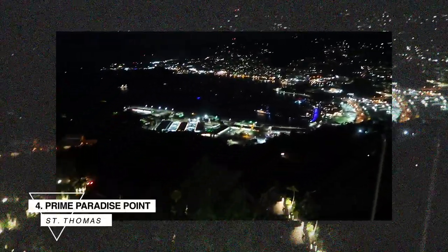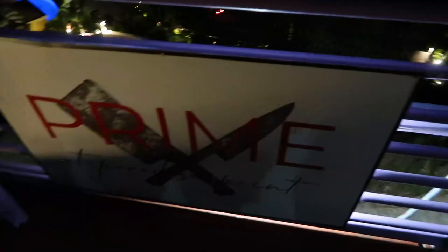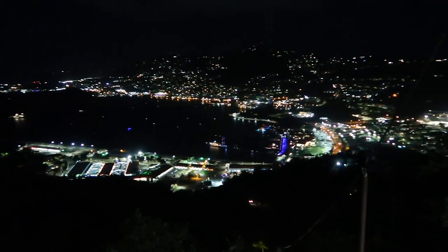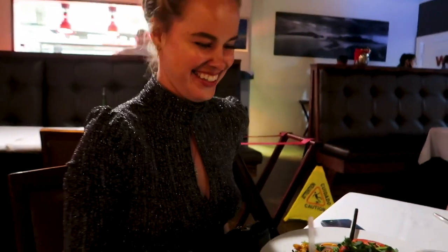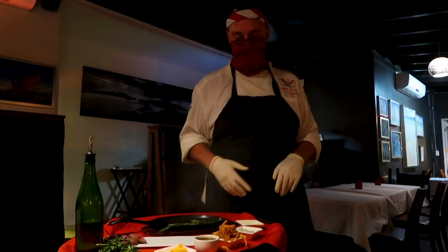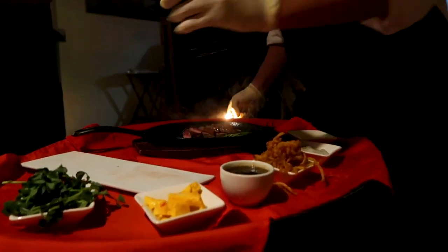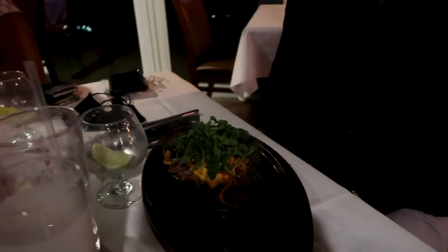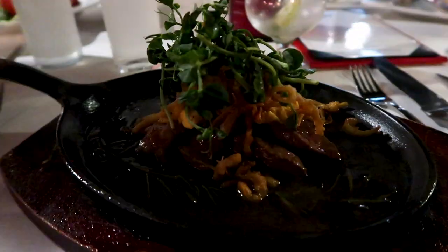Moving on to number four: Prime at Paradise Point. This is probably one of the most famous and upscale restaurants St. Thomas has to offer. The view at Prime is even better than Mirador's. Since it's a traditional steakhouse, we called in advance and asked for vegan options, and they said no problem — they made me some great baked peppers with veggies and risotto. The atmosphere was great and you could feel the quality of the food, wine, and presentation, though it is definitely more expensive than other restaurants on the island.